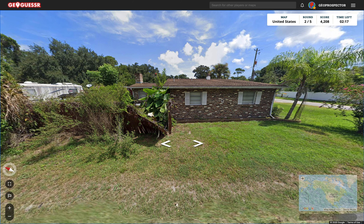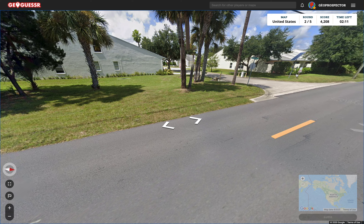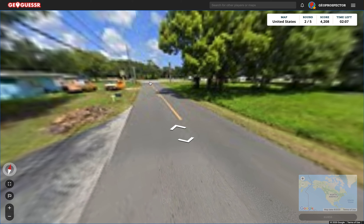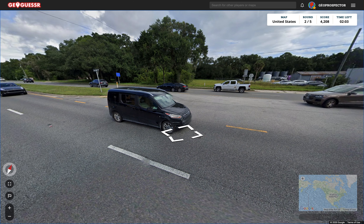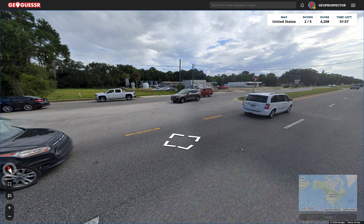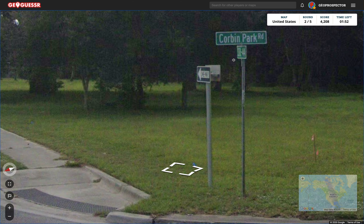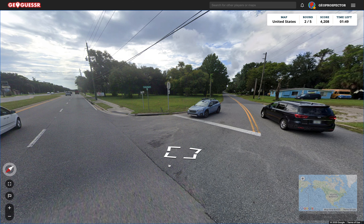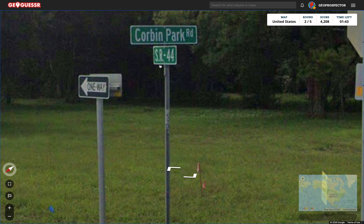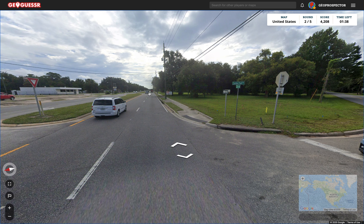It looks hot. The sky is kind of filled with clouds, and I don't know why, that just sort of always reminds me of Florida. So I'm going with there if nothing else at the moment. Let's get to this main road and see what we can see here. Something Cove Beach - that's okay. Corbin Park Road. And did that say US 44? SR 44. I don't quite know what that means, unfortunately.